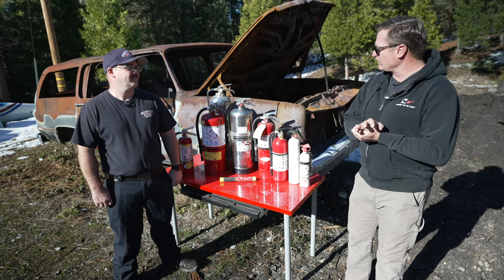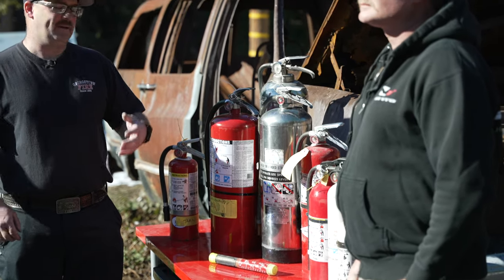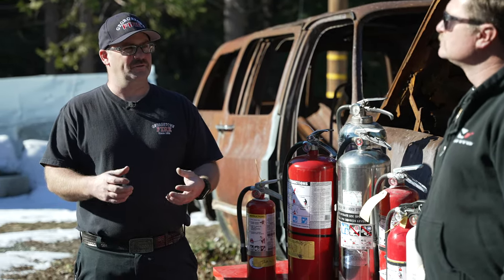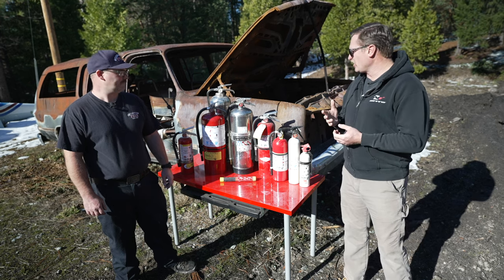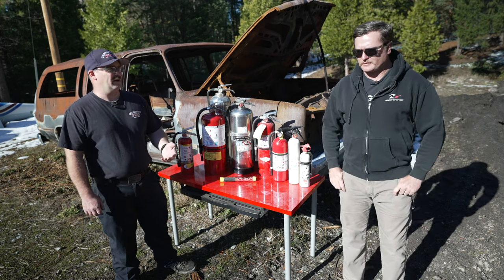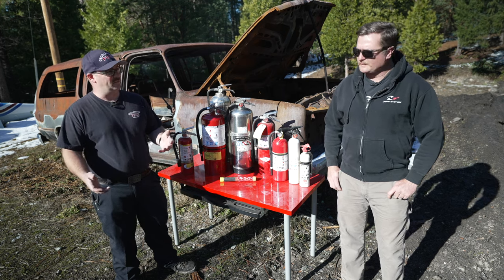What type of extinguishers are there? Do you have any that use water? These silver fire extinguishers are known as a water can. Those are good for wood, paper, garbage — natural materials. We wouldn't want to use that on fuel or electrical. But when I think about putting out my campfire, I could use something like a water can for that? Yeah, absolutely. The advantage is they're refillable — you can refill them with water, recharge them with your air compressor, and then you're back ready to go.